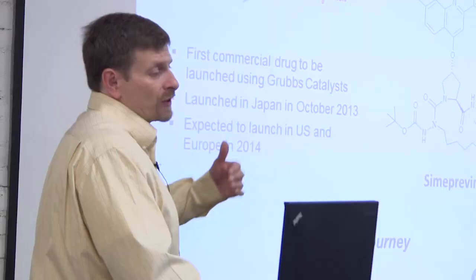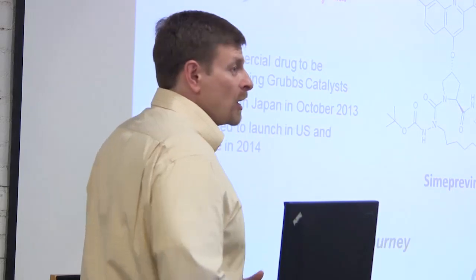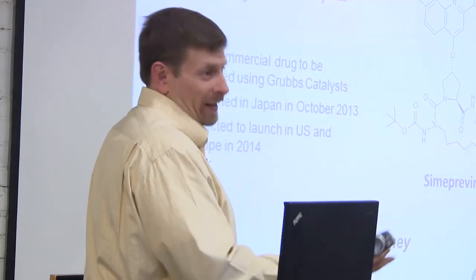That J&J drug was just launched three weeks ago in Japan — the first commercial drug using our technology. It'll be launched in the US and Europe sometime next year. This was an 18-year journey from the first scientific publication to commercial launch. There are several other drugs in Phase 1 and preclinical development. From our perspective, we didn't spend any money on this — they paid us for catalysts. It was like buying lottery tickets: no real downside if things dropped out of trials, just lack of upside. Now we're very excited about this first commercial drug and ongoing pipeline.